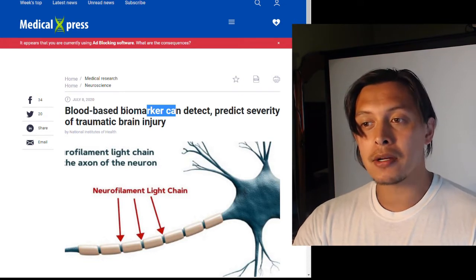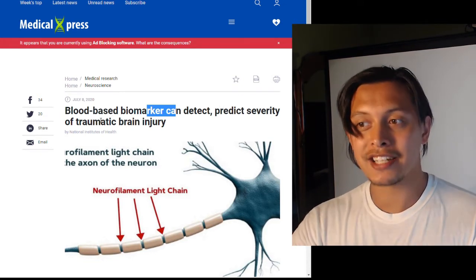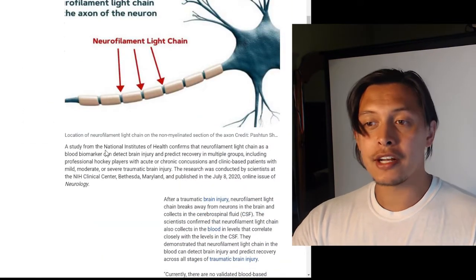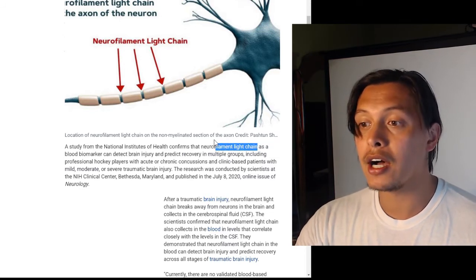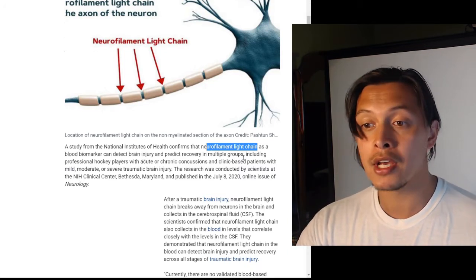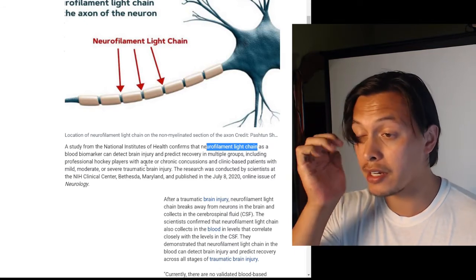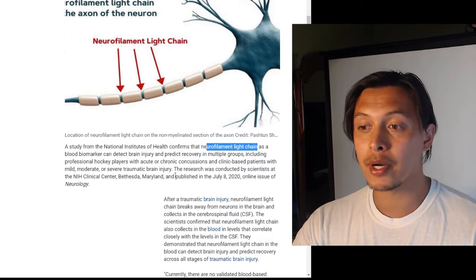A blood-based biomarker can detect and predict the severity of traumatic brain injury. A study from the NIH confirms that neurofilament light chain as a blood biomarker can detect brain injury and predict recovery in multiple groups, including professional hockey players with acute or chronic concussions and clinic-based patients with mild, moderate, or severe traumatic brain injury.